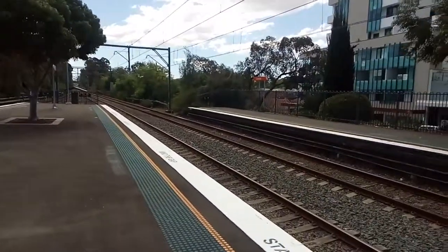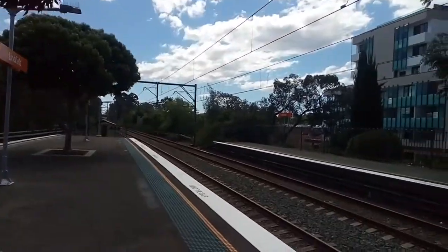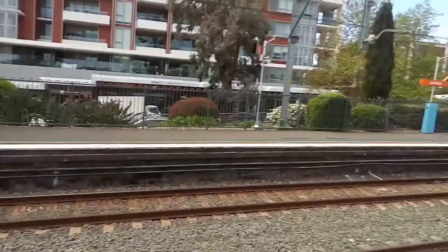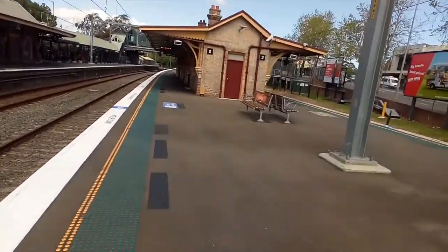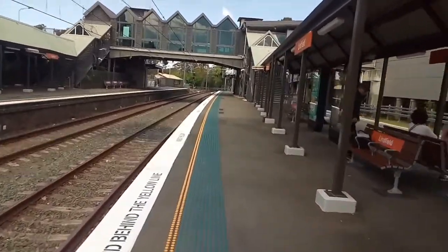Facing towards Killara, you can just see up the track there, and also towards Gordon, Hornsby, and Berowra. I'll take you down and have a little station tour. As you can see, Linfield is wheelchair accessible with lifts on both platforms.